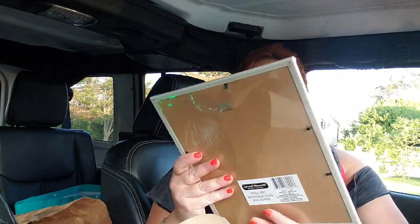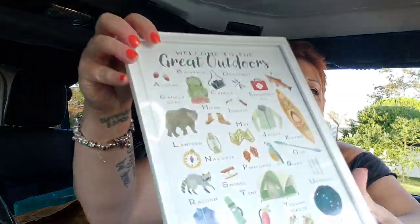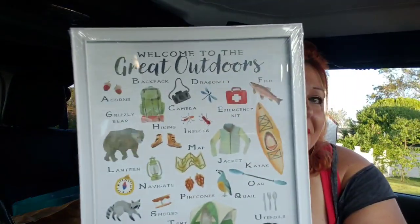I found so many exciting things at my Dollar Tree today. One of which is this — it says 'Welcome to the Great Outdoors.' It has backpack, dragonfly, fish, emergency kit, camera, grizzly bear, hiking, insects, map, jacket, kayak, pine cones, navigate, lanterns, s'mores, quail, utensils, and stargazing. It basically uses every letter of the alphabet — except stargazing and extinguisher weren't the first letters, but all the other ones were. It's pretty amazing.